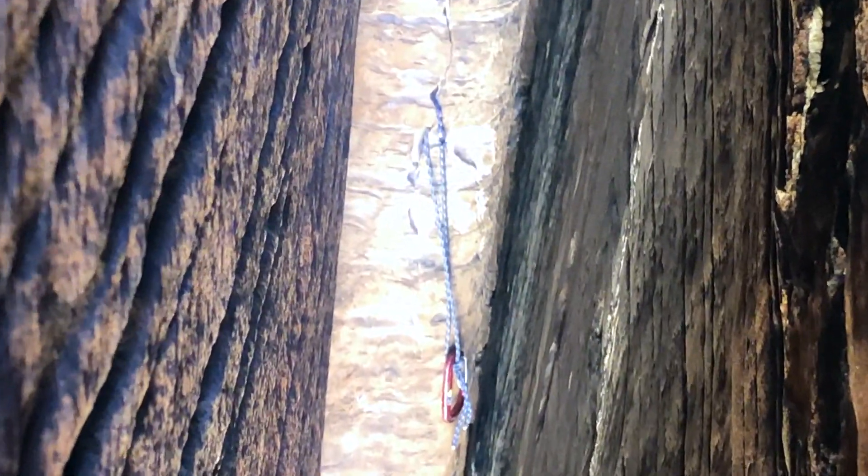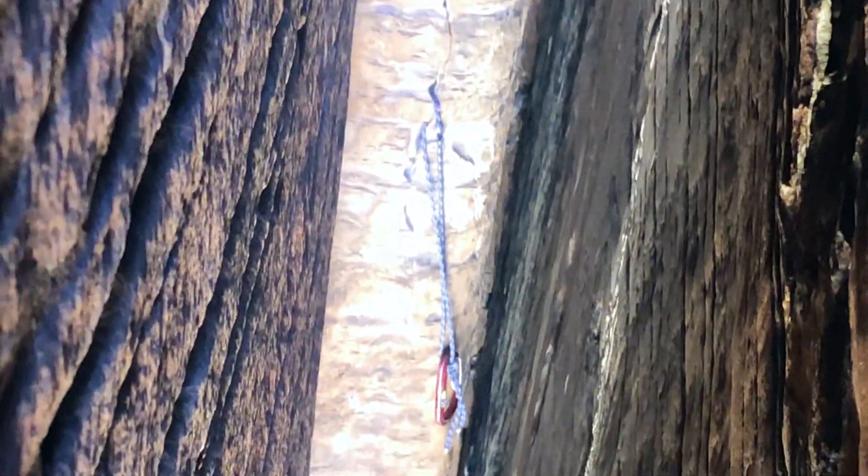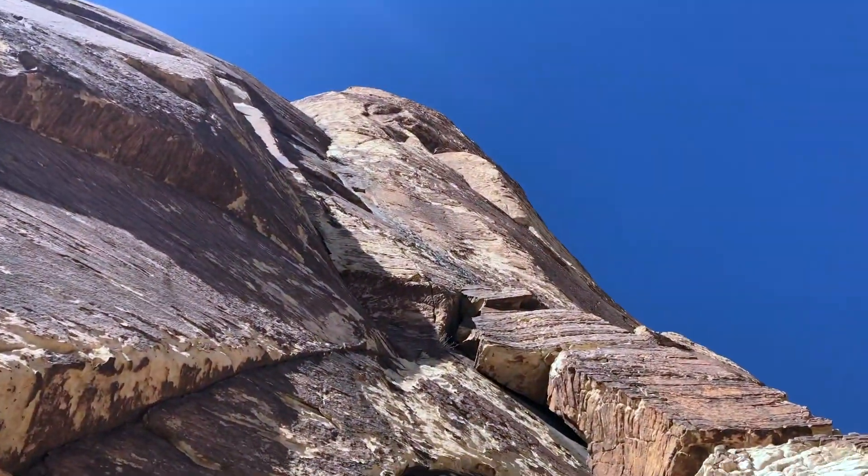So if you ever find yourself rappelling off of Epinephrine, just be sure not to use that thread right there — that's deep inside the chimney. I know how you would get there.